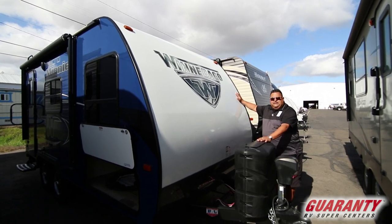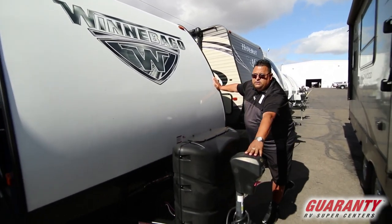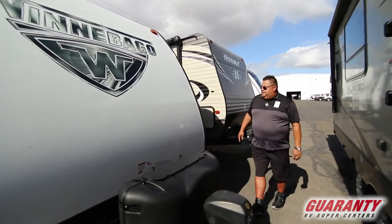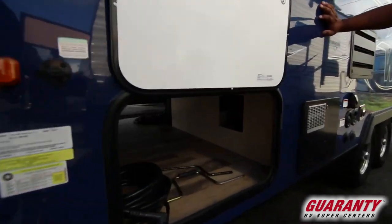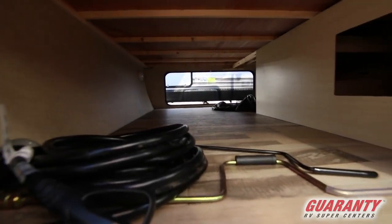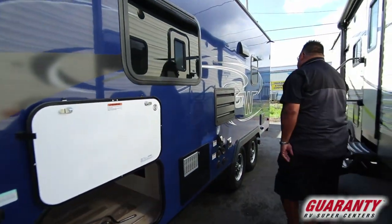It's got the bigger propane tanks. It is a pre-owned unit, but it does have the bigger propane tanks. It has a powered jack. It's got plenty of storage up here in the pass-through — lots of storage in there for a smaller trailer. It is on a double axle, which makes it really nice to tow.